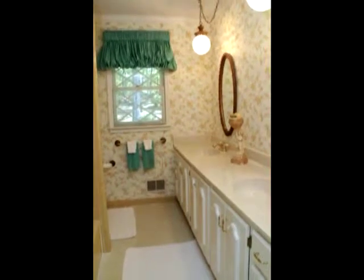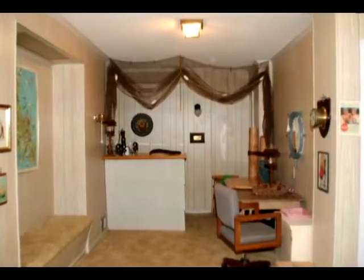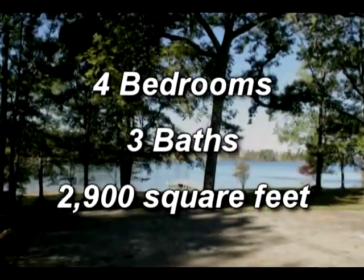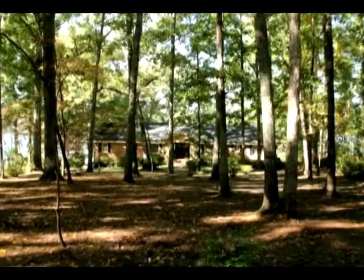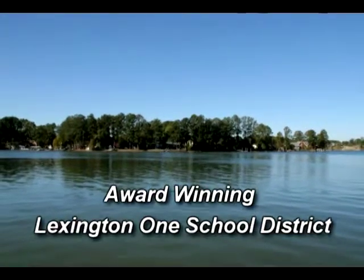There is also a finished basement with 320 square feet. This home has four bedrooms, three baths, and 2,900 square feet including the basement. Additional features include a central vacuum system, an intercom, and it is close to shopping and in the award-winning Lexington One School District.